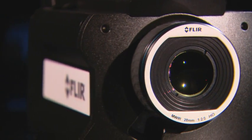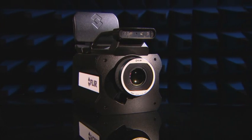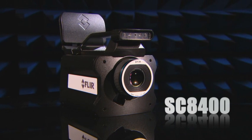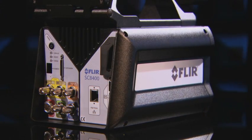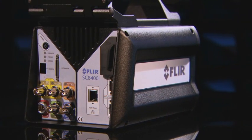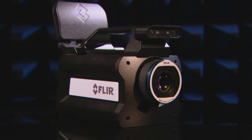Especially for the demanding R&D science community, FLIR Systems developed the SC8400. It's a compact yet flexible thermal imaging camera for those researchers and scientists requiring the best possible image quality, accurate temperature measurement, state-of-the-art connectivity and ease of use when performing the most complex and demanding experiments.